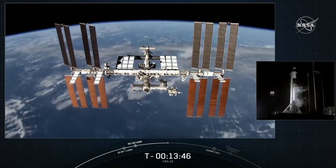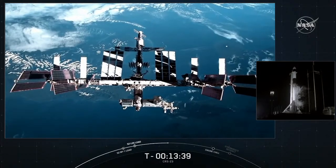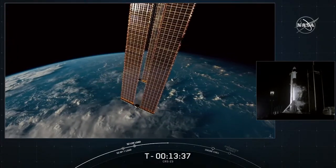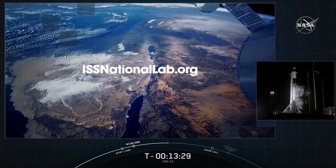These are only a few of the ISS National Lab-sponsored projects launching on SpaceX CRS-23. Research sponsored by the National Lab aims to bring value to our nation and drive a robust market in low-Earth orbit. To learn more about all the investigations sponsored by the ISS National Lab flying on this mission, please visit the mission overview page at issnationallab.org.